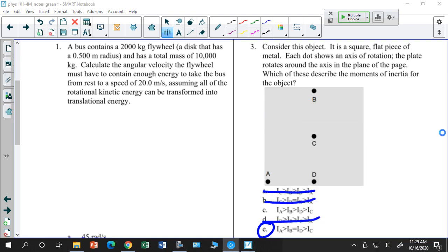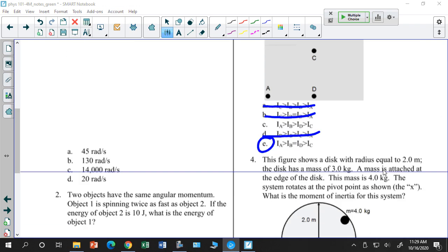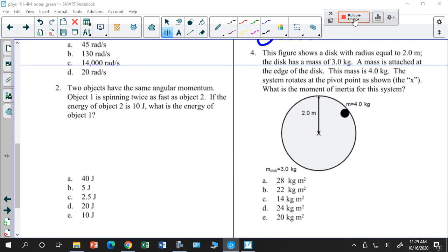You'll see different types of ranking questions like that — almost certainly on the exam. Now let's do number 4: I have a rotating disc, and then a particle or mass that lands on the outer edge. I want to know the total moment of inertia for this combined system.